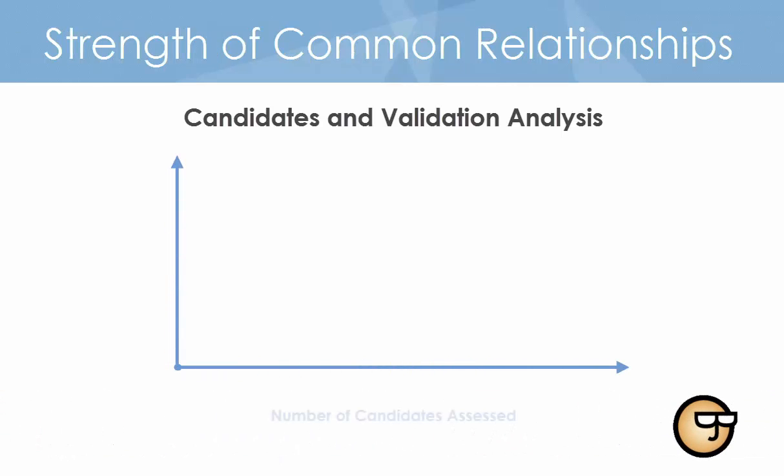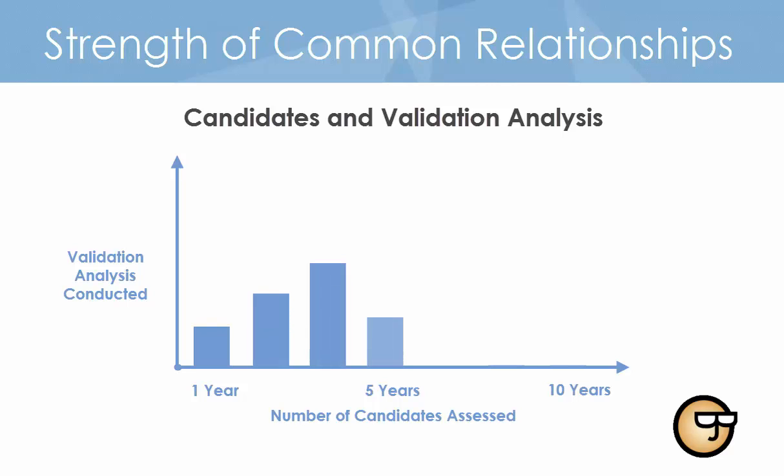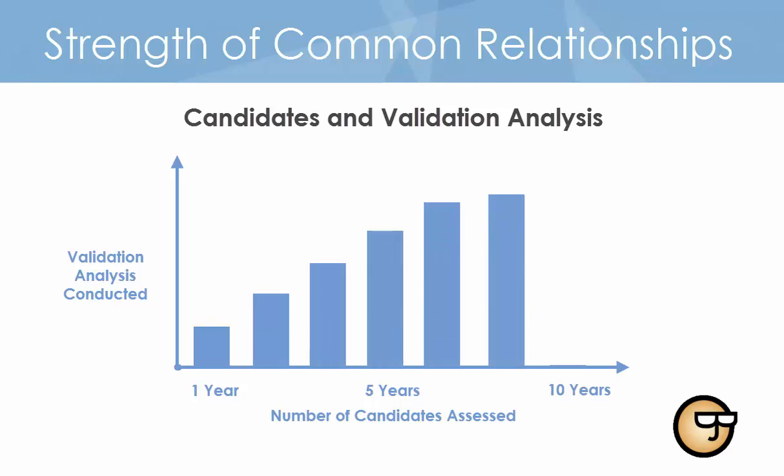Shaker has spent over a decade developing and refining the predictive capabilities of the VJT. As such, VJT scores are strong indicators of an applicant's potential for superior job performance. The relationship between the VJT overall performance score and on-the-job performance is very significant.